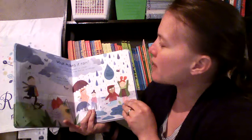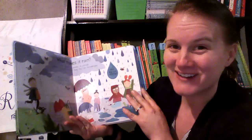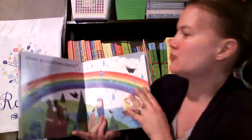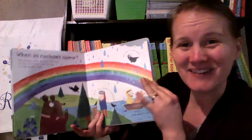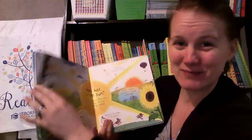What makes it rain? Little drops of water in clouds, when they get heavy, they fall as raindrops. And when do rainbows appear? Rainbows arch across the sky when it's rainy and sunny at the same time. And it talks about the different colors that make up the rainbow.